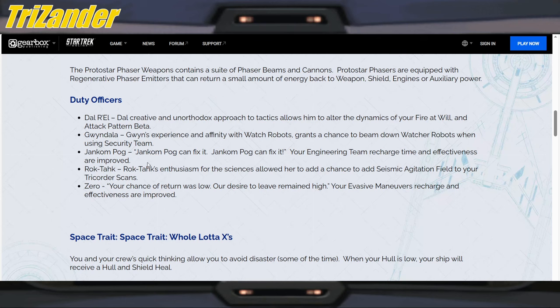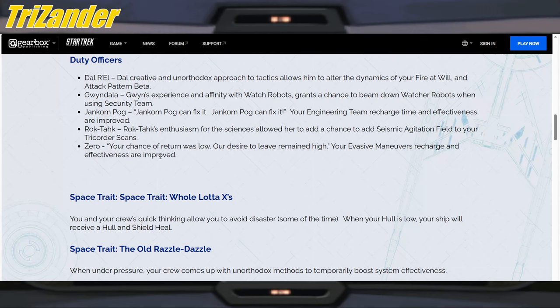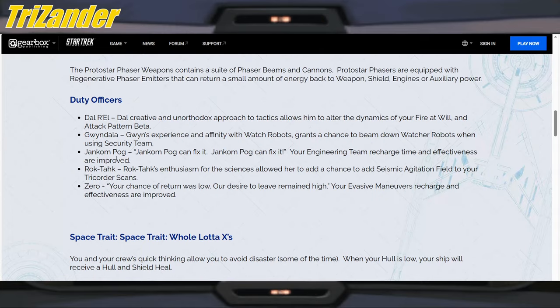These are probably Prodigy character callbacks so I'm not really familiar with them. Rok-Tahk — Rok-Tahk's enthusiasm for the sciences allowed her to add a chance to add seismic agitation field to your tricorder scans. Zero — your evasive maneuvers recharge and effectiveness are improved. So Zero and Del are standing out in terms of things we can use in space. We'll see.